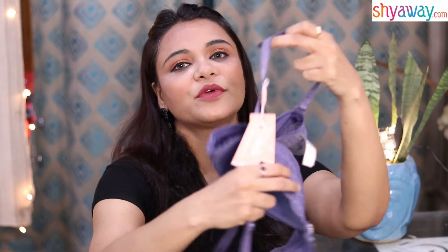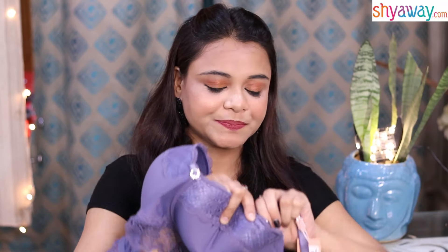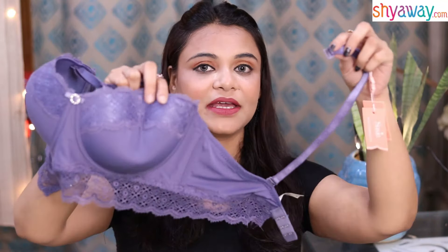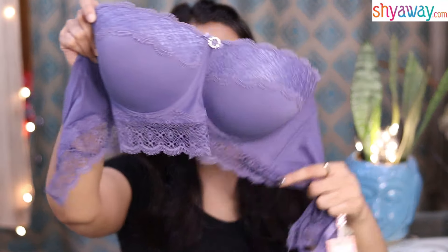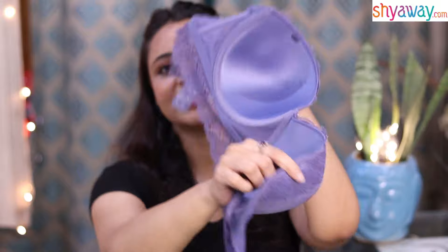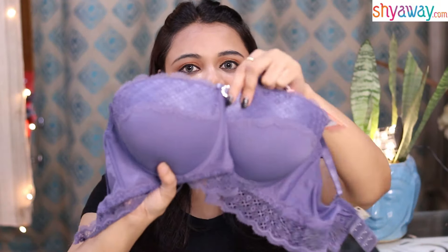Here I will show you that the straps are removable — let me show you. If you are wearing a blouse or your sleeves are very deep, then you can wear it without straps. And it has a lace detailing — you can see the back side too. It has lace detailing and a little charm here, so it gives you a pretty look.